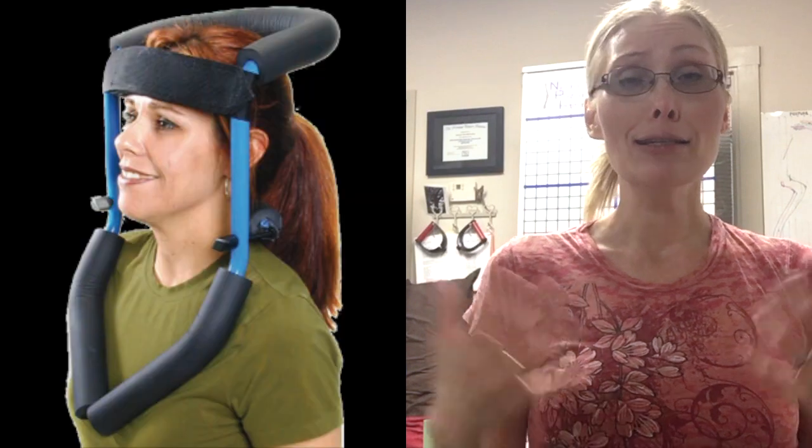Somebody asked the question whether or not I thought there was a product out there to help with forward head. My response was the majority of products out there, most people aren't really going to wear because they are, as you can see in all these photos, kind of medieval looking. Nobody is really going to be wearing these at least during the day out at work — it just doesn't seem very practical. However, there is one product that I have not tried that I think is interesting — an interesting concept.